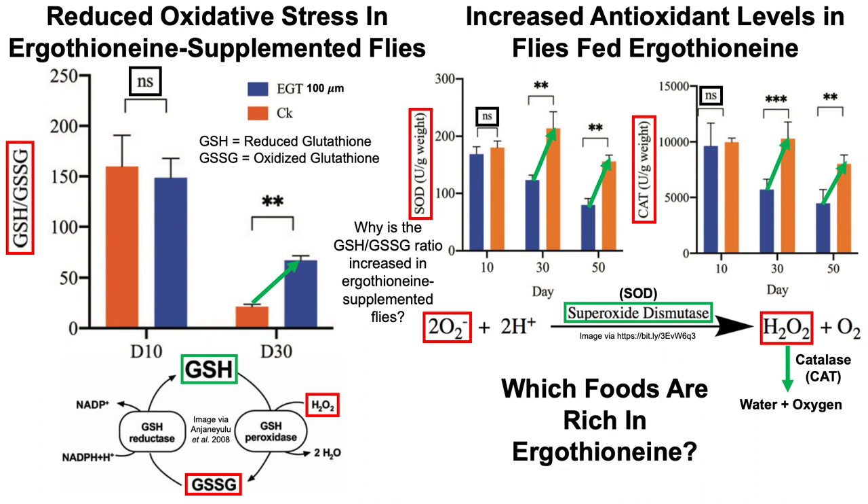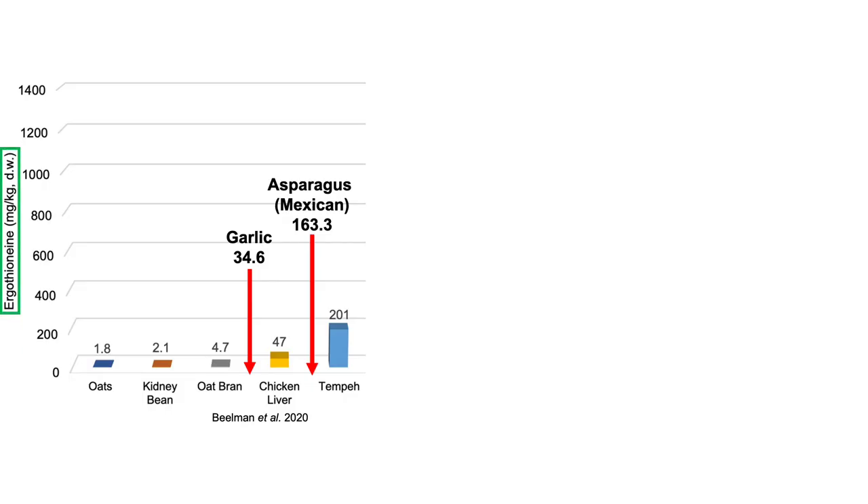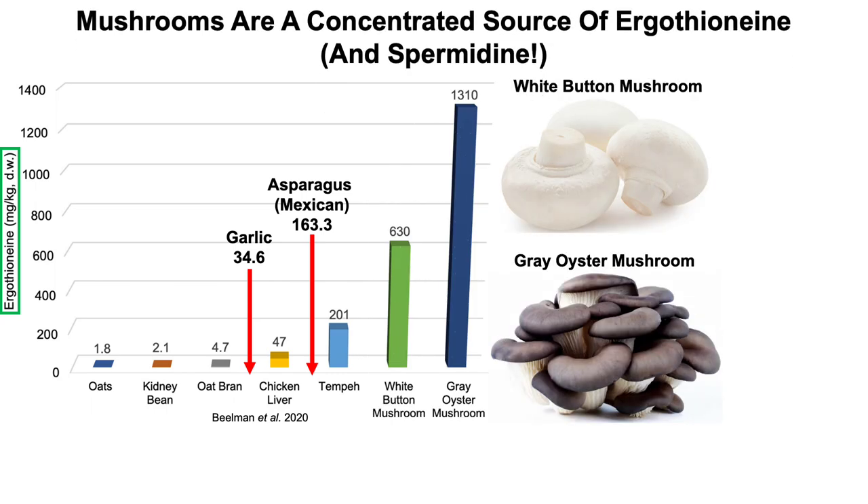Which foods are rich in ergothionine? Looking at ergothionine content in milligrams per kilogram of food in dry weight: oats, kidney beans, and Oparan have very small amounts. Garlic, chicken liver, Mexican asparagus, and the soy product tempeh have higher amounts. But far and above, the all-star for ergothionine content is mushrooms — white button mushrooms and gray oyster mushrooms have far more ergothionine content compared with all other foods on this list. Mushrooms also contain spermidine, which has also been shown to extend lifespan.